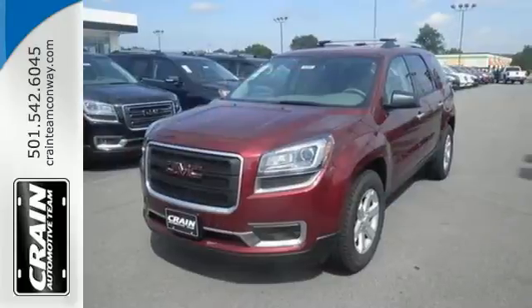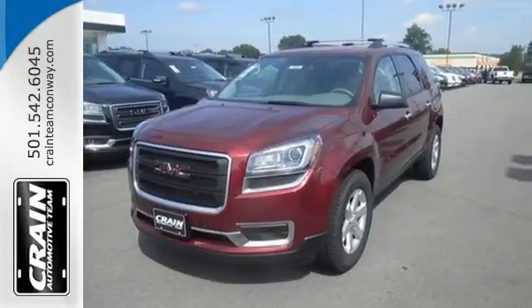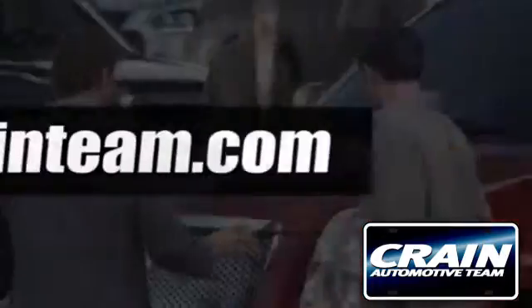Come test drive this GMC today. Visit us anytime at Craneteam.com.